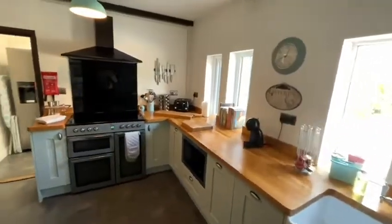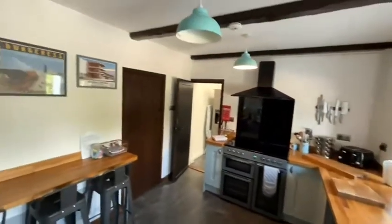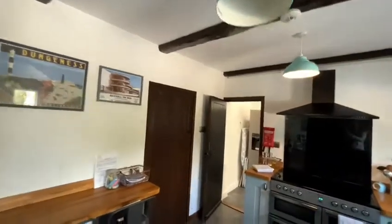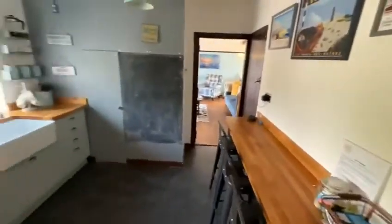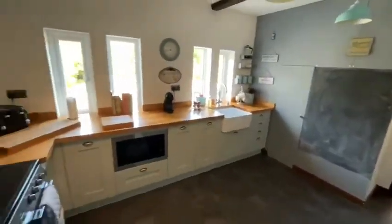Tastefully designed kitchen, but like I say, with plenty of original features like these wooden beams across the ceiling and obviously all the original doors. A personal favourite of mine is the chalkboard in the kitchen as well.